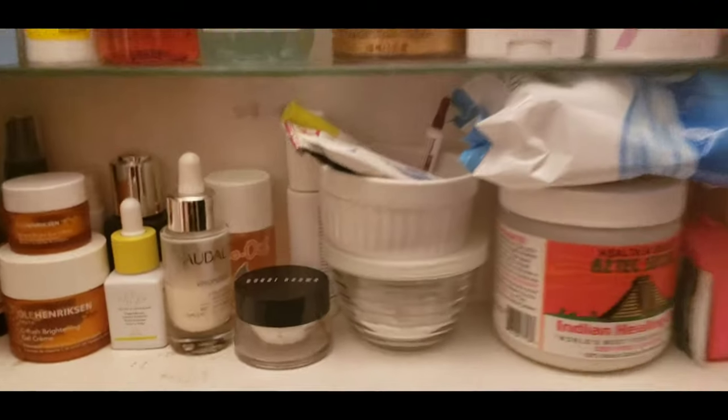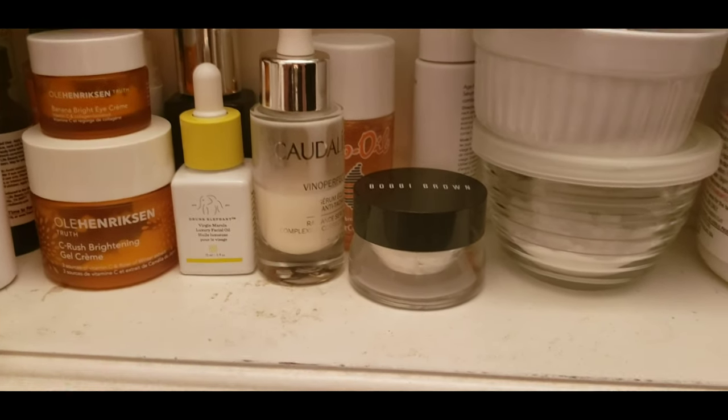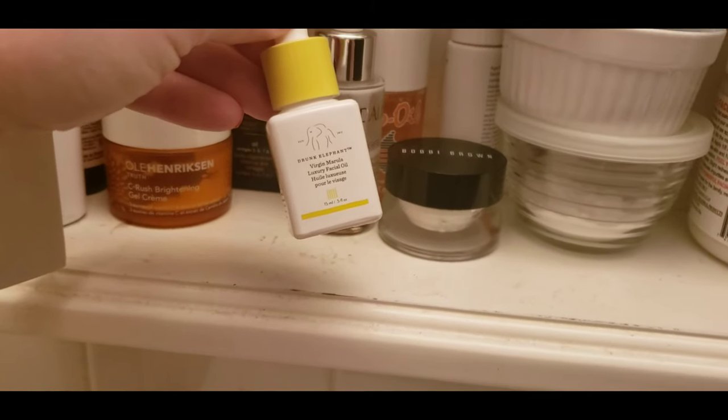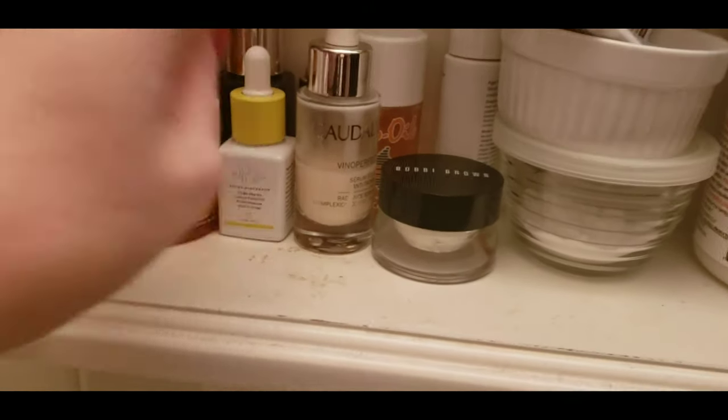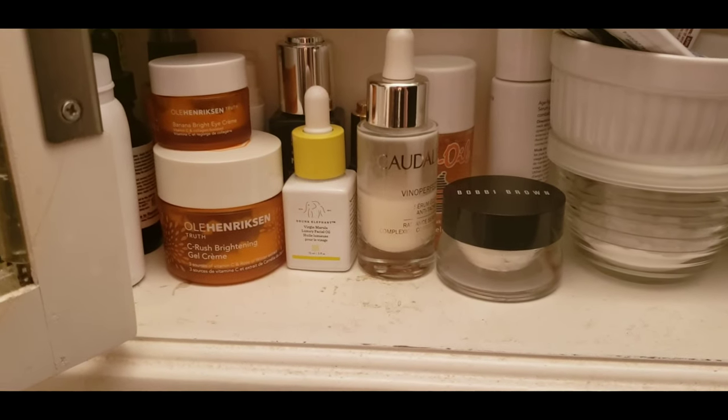Day to day, I wash my face and I always put marula oil on. This stuff is great. I'm kind of done using skincare creams — I feel like they're not powerful enough.